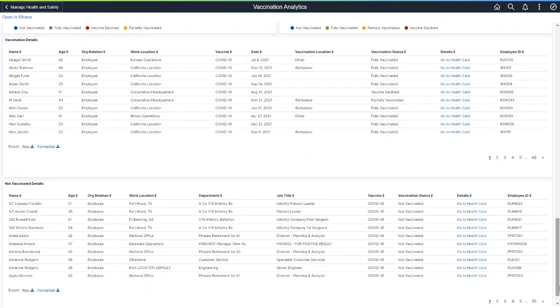Vaccination Details displays a summary of the filtered analytics. Select Go to Health Card to view an employee's vaccination history. Health and Safety Administrators can view an employee's PeopleSoft Health Card from a dashboard and can also filter and drill into any of the analytics to see more details — for example, to see which healthcare workers have not received a COVID-19 vaccination or do not have an exemption.